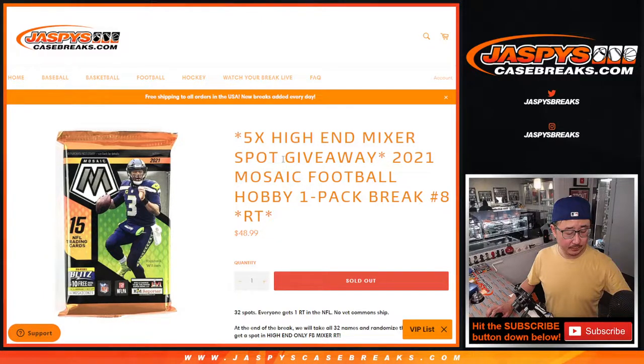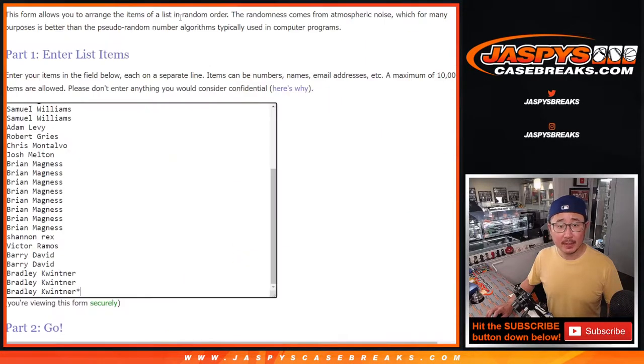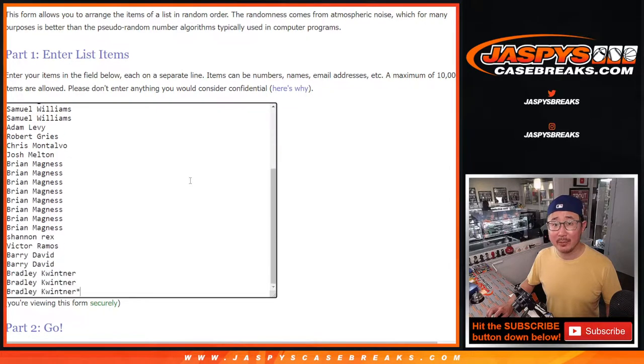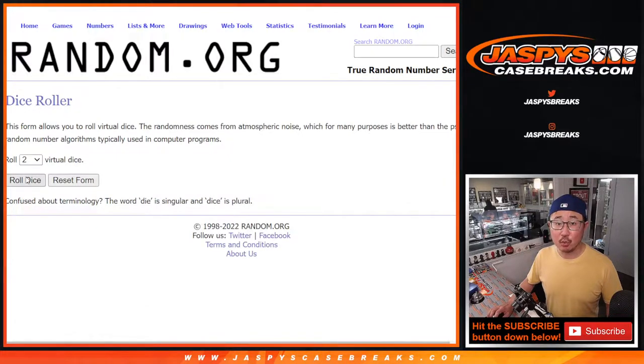Hi everyone, Joe for Jazpy's Case Breaks dot com coming at you with our 2021 Panini Mosaic Football Hobby Pack Rake number eight, with five of those high-end mixer spots being given away. It's gonna be a tough one to win spots, but if you do I think you're gonna be pretty happy. Big thanks to everybody here for making it happen. All teams are in, let's roll it.